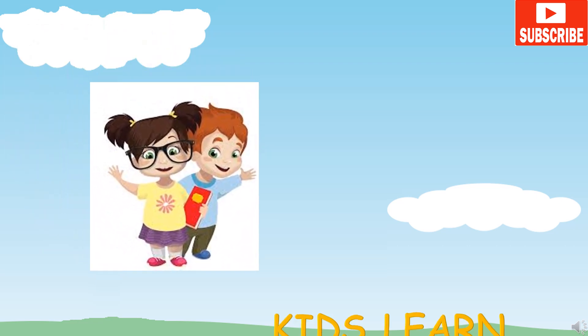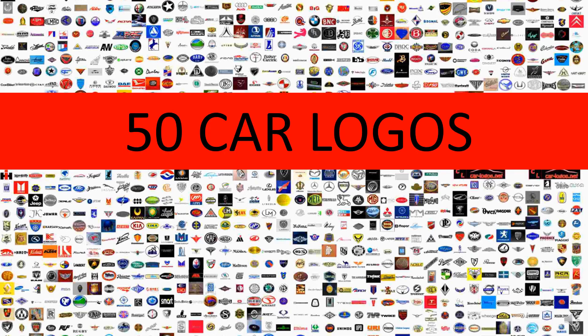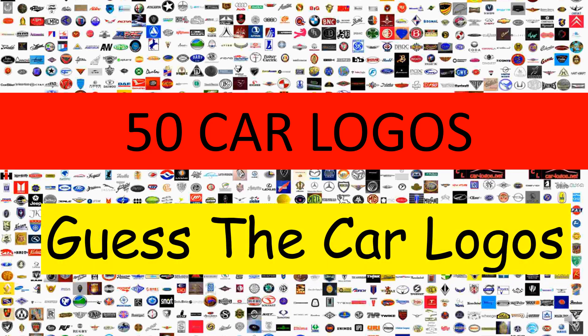Hello everyone. Welcome to Kids Learn. Today, let's learn car logos.